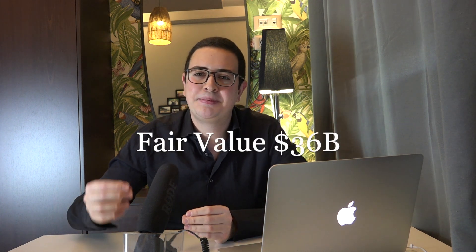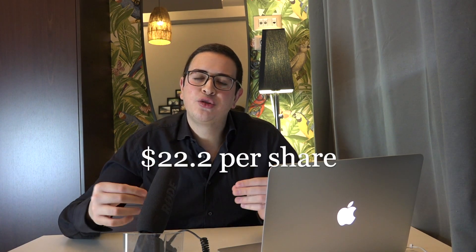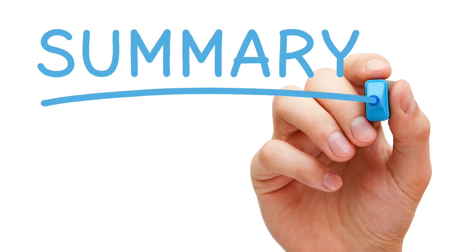The total equity value is then simple — it's just the sum of the present value of the free cash flows, which in this case is $36 billion. The last step is to divide the equity value by the number of outstanding shares. We get a result of $22.2 per share. You have to keep in mind that this is an approximate valuation.